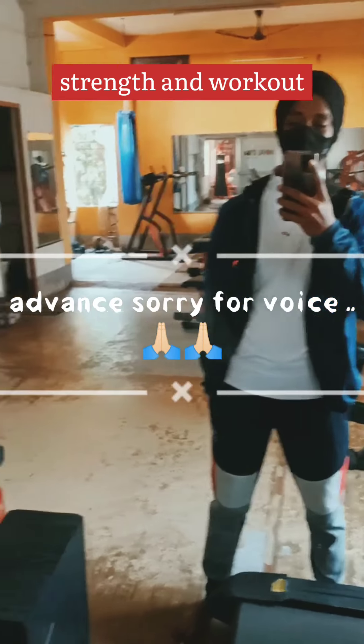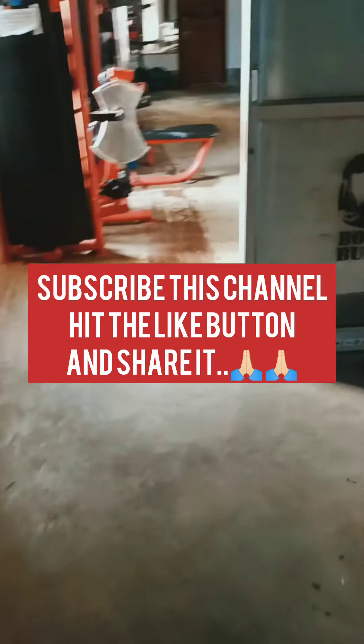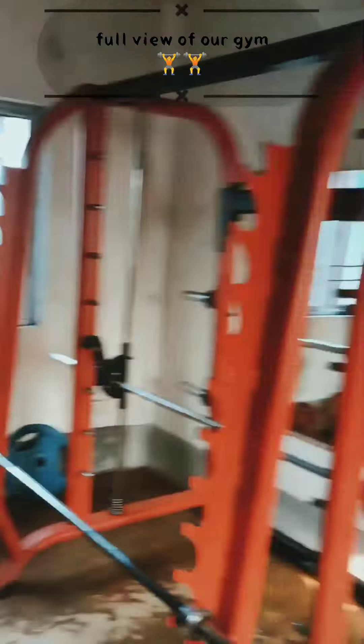Hello, good morning. So now we are in the gym and the gym is fully empty. Let's see the view of the gym. This is our first room with all instruments here.